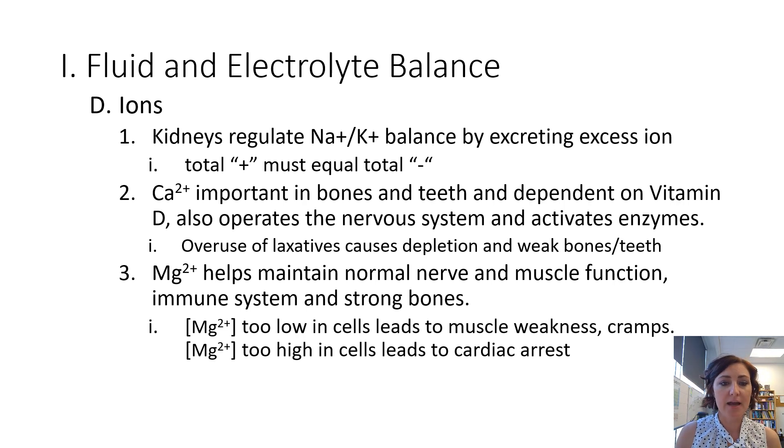Magnesium is our next ion. Too low magnesium will lead to muscle weakness or cramps, and too high magnesium can lead to cardiac arrest. Magnesium is also one of the ingredients in laxatives, so you have to be careful not to overdo it, as it can lead to a lot of different side effects. Magnesium is also important in the nervous system.